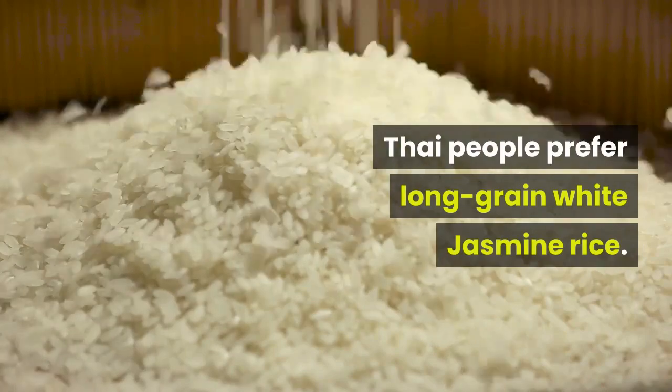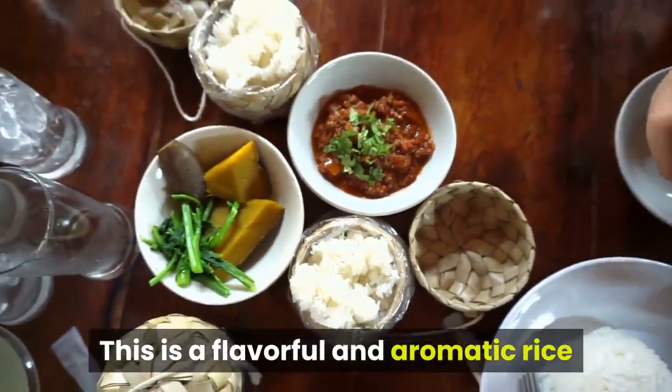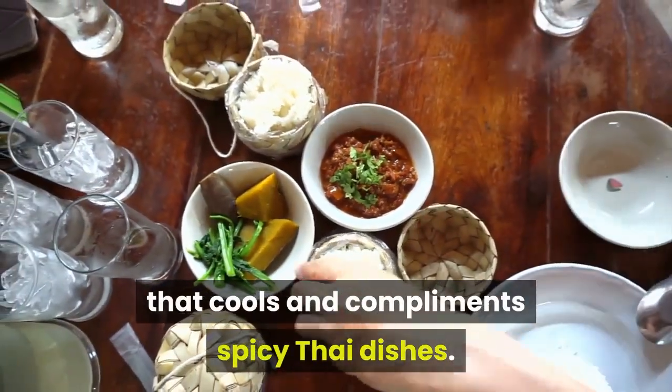Thai people prefer long grain white jasmine rice. This is a flavorful and aromatic rice that cools and complements spicy Thai dishes.